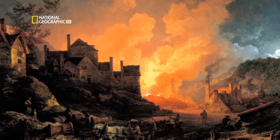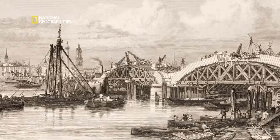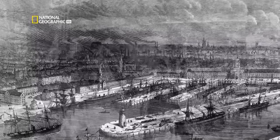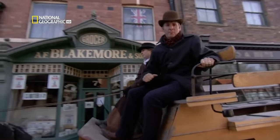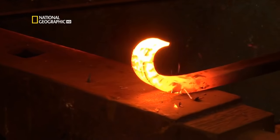Of all the great British machines, one type more than any other transformed life in both Britain and across the world. In 1800, Britain was booming thanks to the Industrial Revolution. Towns and cities were expanding, factories were springing up and the population was growing fast. But travel had remained unchanged for thousands of years — by foot, by boat or by horse and carriage. Then in the space of just 30 years, a series of brilliant British pioneers started a transport revolution.